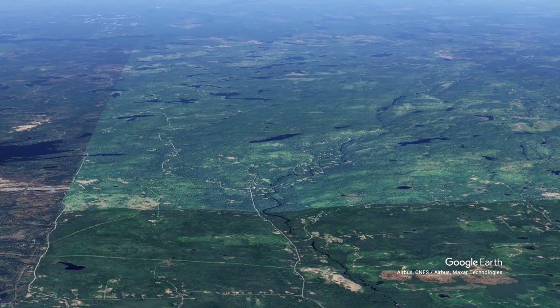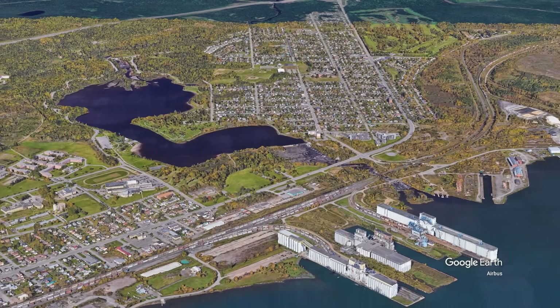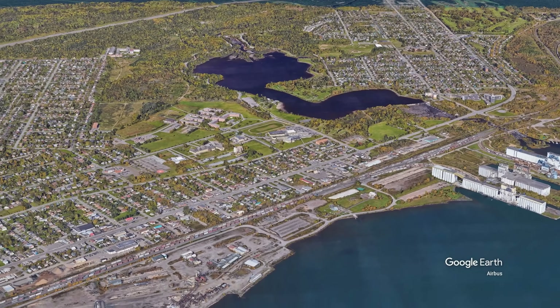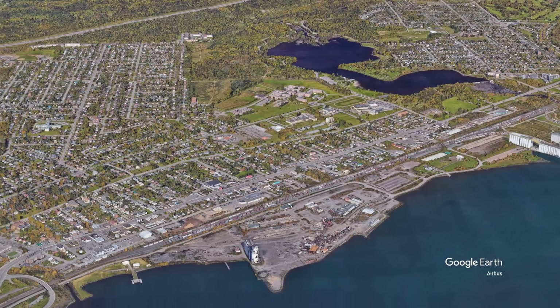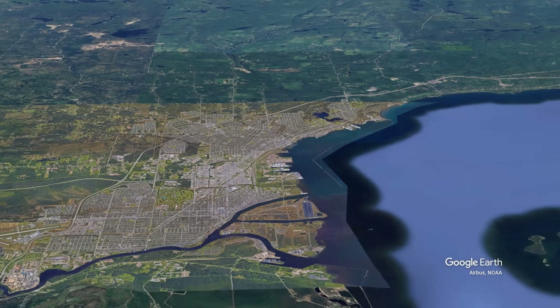Thunder Bay developed primarily as a transportation hub — a place where goods could be transferred between trains and ships at the western end of the Great Lakes. This economic function dictated its location at one of the few accessible points along the Shield's Lake Superior shoreline.